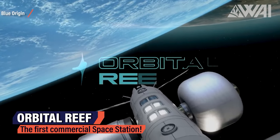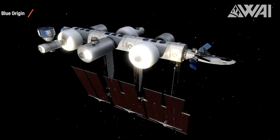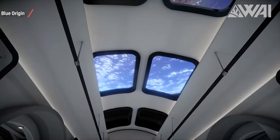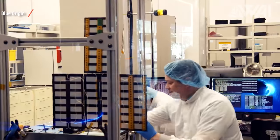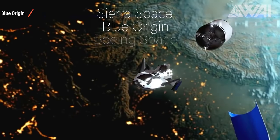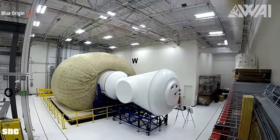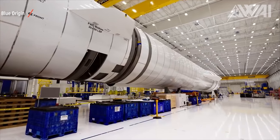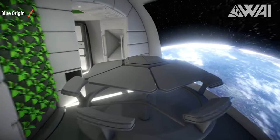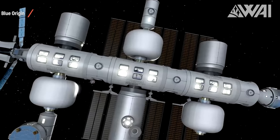Blue Origin announced that their Orbital Reeves space station has passed the first systems requirements review. Slated to start operation in 2030, Orbital Reeves will be a huge milestone — the first ever entirely commercial space station in low Earth orbit in human history. Think of Orbital Reeves as a village in space: many different organizations work together to accomplish the goal, just like on the ISS, except this time there's no government involved in building or operating it.